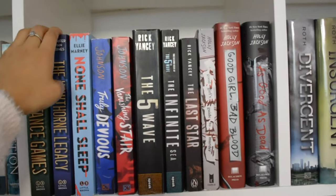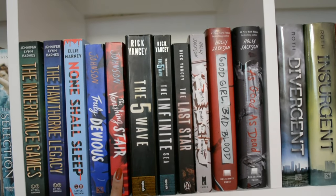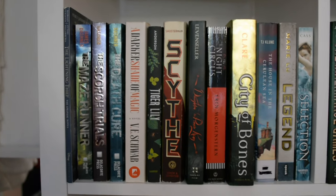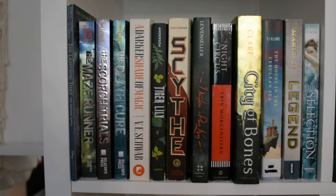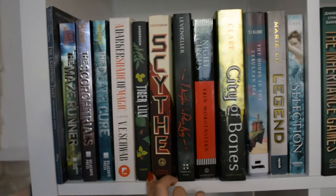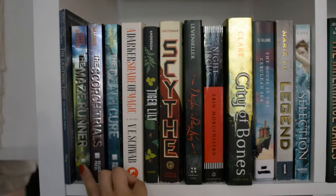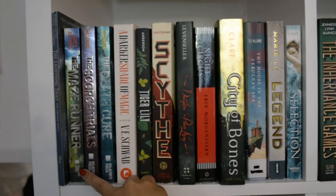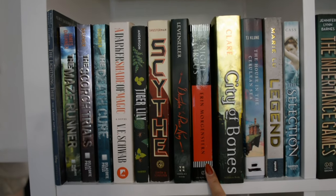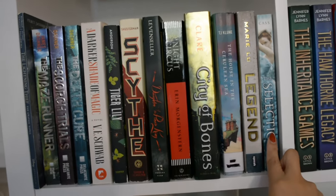So we have The Inheritance Games — I've read these. I haven't read None Shall Sleep, Truly Devious, The Vanishing Star, and all of these I've read. Here is the last young adult section. I have not read any of these except for Tiger Lily. So we have The Lightning Thief — it's the graphic novel of The Lightning Thief — the first three Maze Runner books, A Darker Shade of Magic, Scythe, Daughter of the Pirate King, The Night Circus, City of Bones, The House in the Cerulean Sea, Legend, and The Selection.